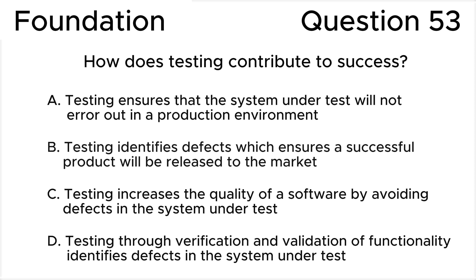C. Testing increases the quality of a software by avoiding defects in the system under test. D. Testing through verification and validation of functionality identifies defects in the system under test.